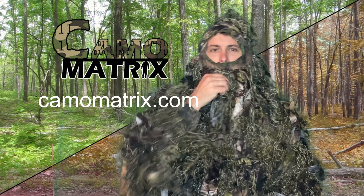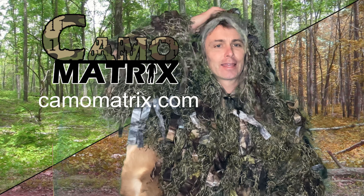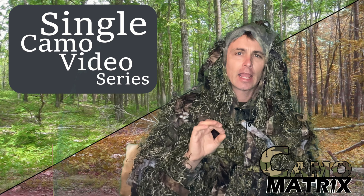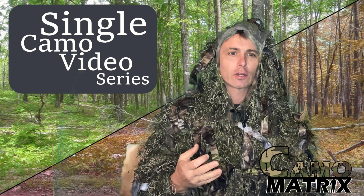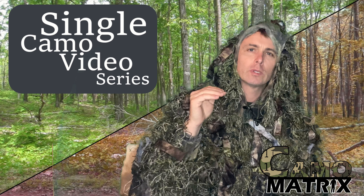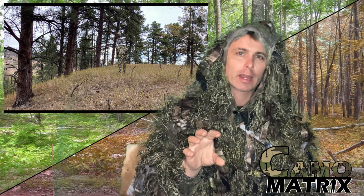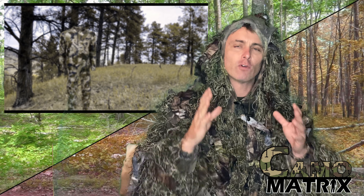I'd like to introduce the single camo series that I've started. You'll see three of them are already out there right now, and it'll be a 120-plus camo single comparison video series. Each one is going to have 14 backgrounds and also be in human and deer vision, but it'll allow you to focus on just that one single camo.